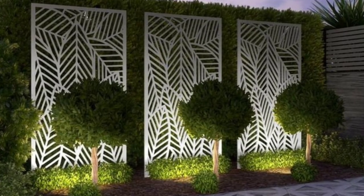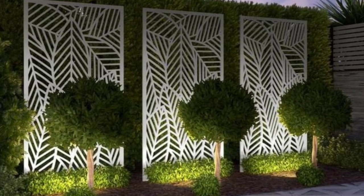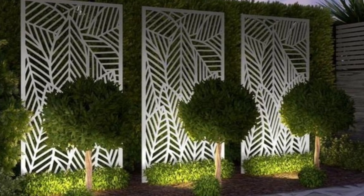Use these steps to help you design the modern garden fence of your dreams. Thanks a lot for watching.